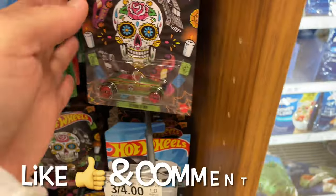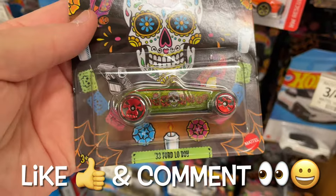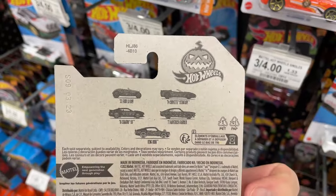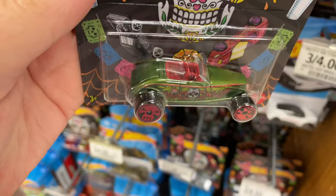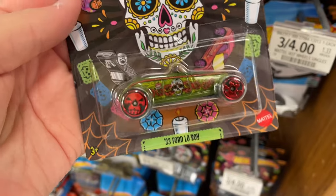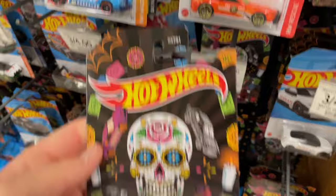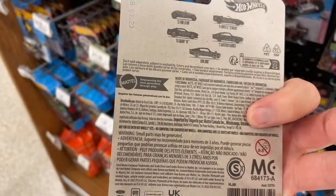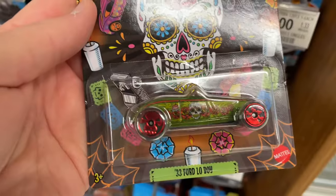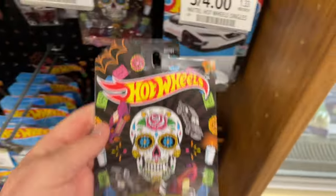What are these? I haven't seen these Sugar Skull Hot Wheels for Halloween — these are cool, very similar to some that came out before. I wonder if they have new castings in the series. This one looks like one I already had but the card looks different — one of five.